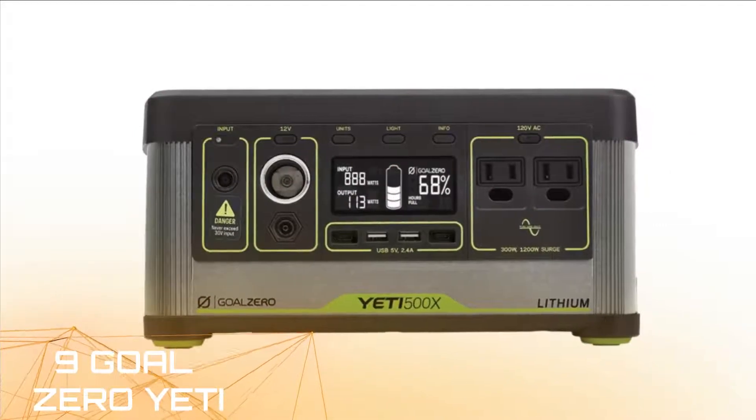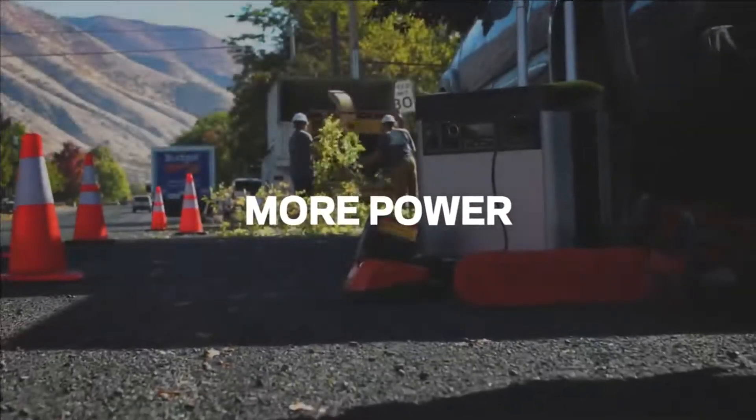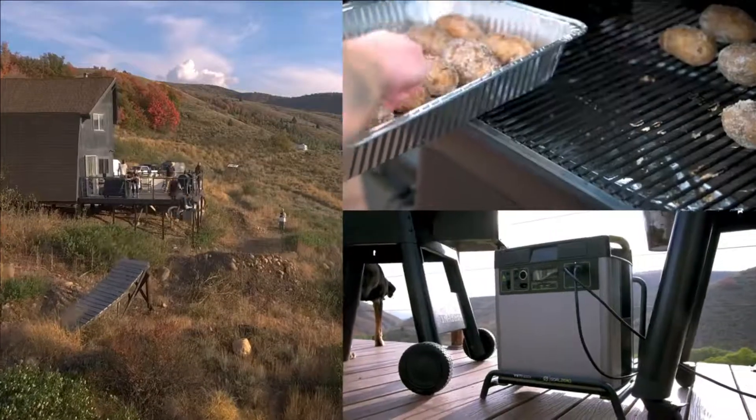Goal Zero Yeti. Take your wall outlet anywhere — powerful 2000 watts AC, 3500 watts surge inverter allows you to run power-hungry devices and appliances with confidence. Our new industry-leading inverter can handle surges from